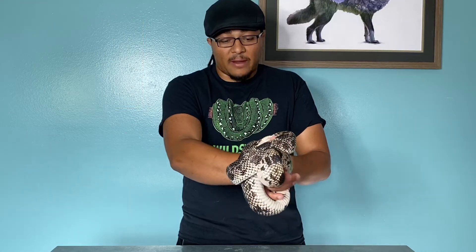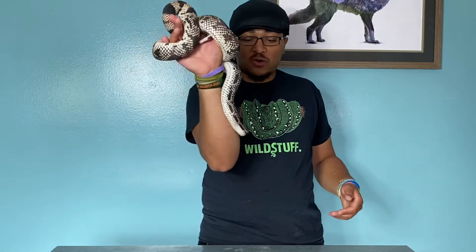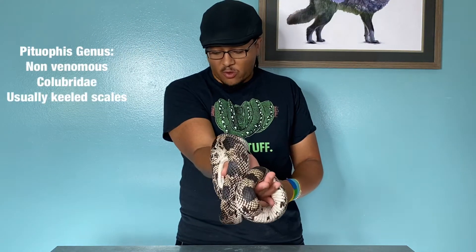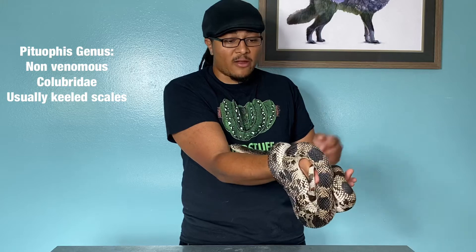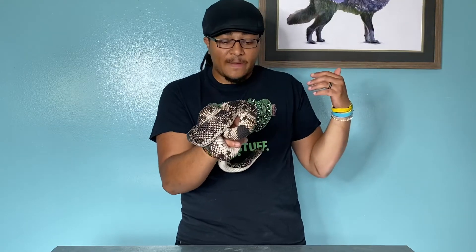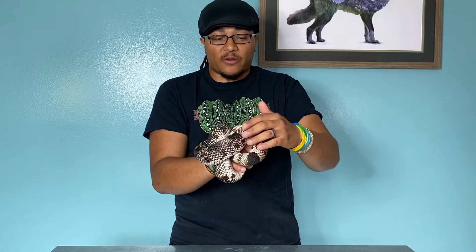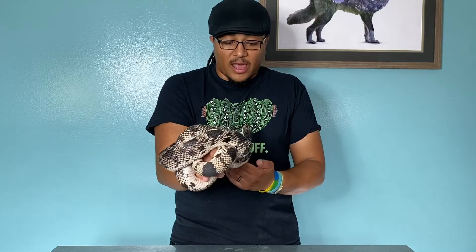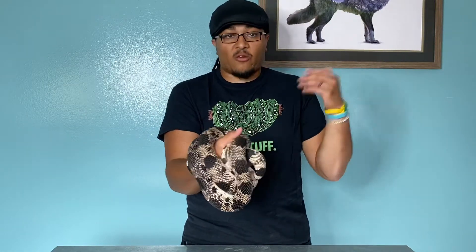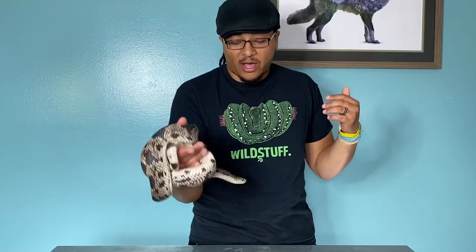Then you have pine snakes and bull snakes, like Shoshone here, that are part of the Pituophis genus — maybe we'll do one on just those guys eventually. These snakes have keeled scales, so their scales are very similar to a rattlesnake — kind of rough and hard. And they all have a very distinct way of hunting; they're not constrictors. They're more of a grab-and-go kind of feeder.